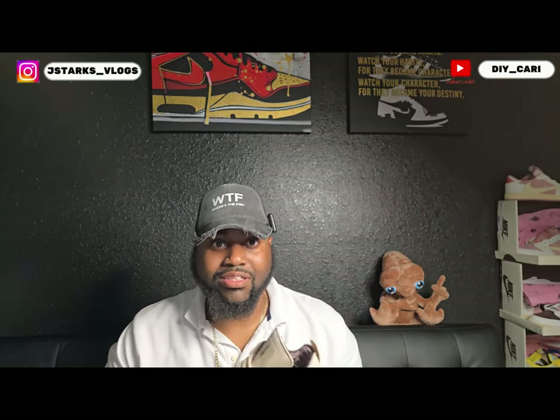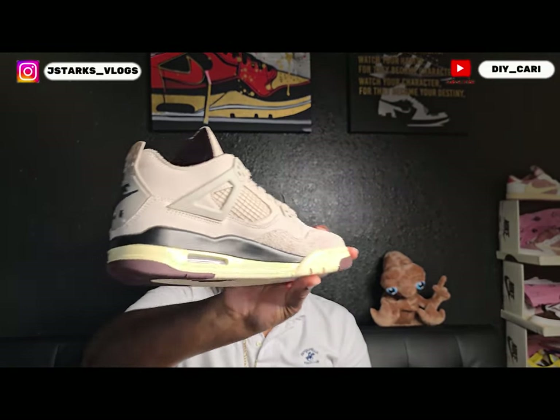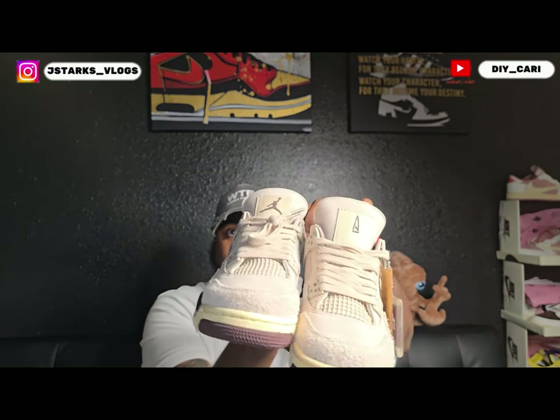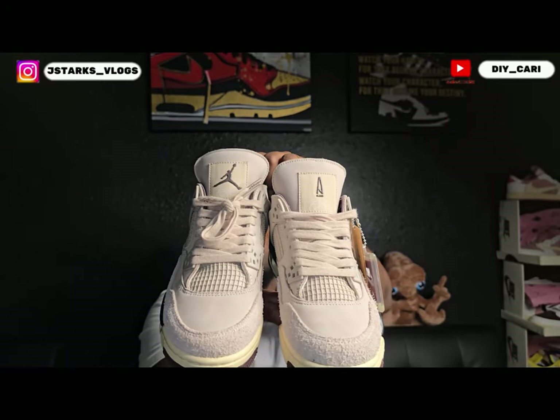Like I said, the shoe did not smell, no glue lines — straight out the box, straight to the feet. But my wife can't wear them, so again, she lucked up. Let me know what y'all think in the comments. Here's the other one so you can see the difference with the Jordan tongue.